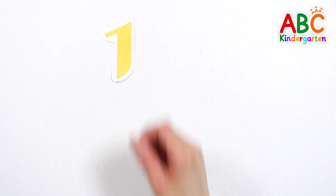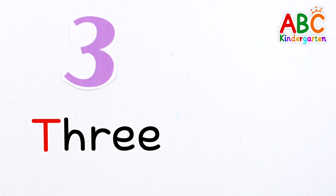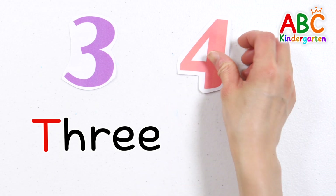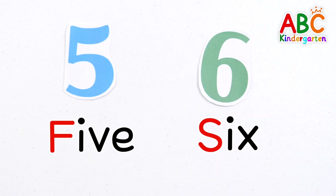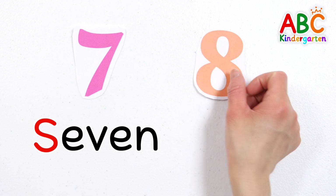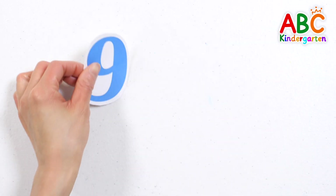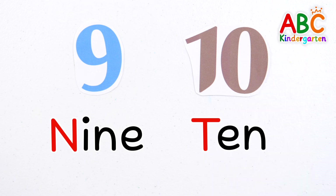Shall we read the numbers? 1, 2, 3, 4, 5, 6, 7, 8, 9, 10. Good job!